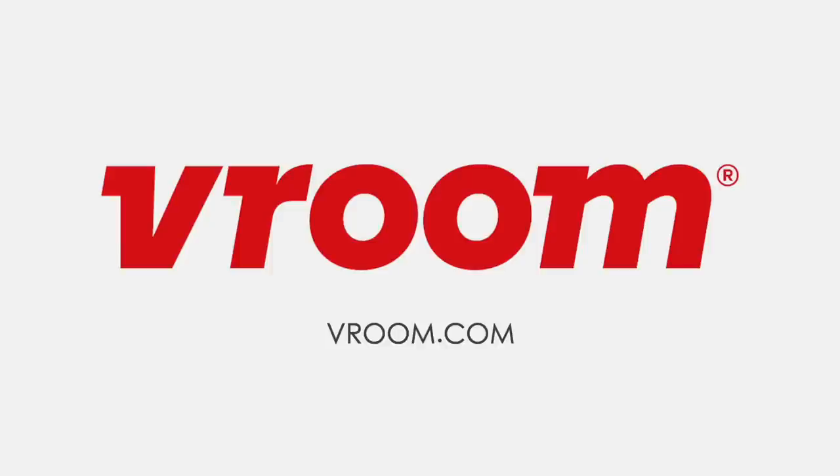With Vroom you can buy a car entirely online and have it delivered straight to you — never go to a dealership again. I just bought a car from a dealership and got bullied into paying more than I should have. With Vroom you can browse thousands of cars from your phone, no haggling, no negotiating. When you sell your car on Vroom you get a price instantly. Check out vroom.com.